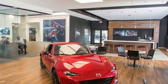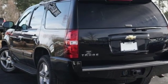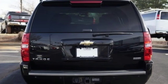V8 engine, dual zone climate control, external memory control, rear parking sensors, driver memory seats, power heated mirrors.